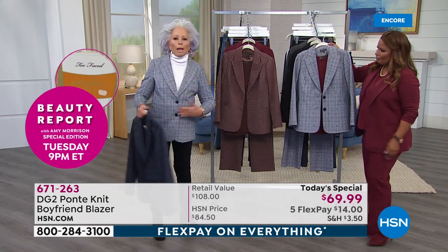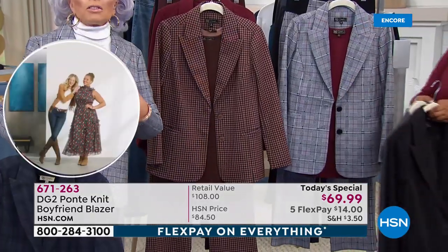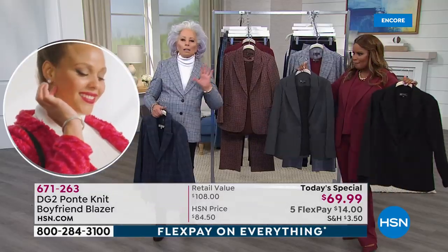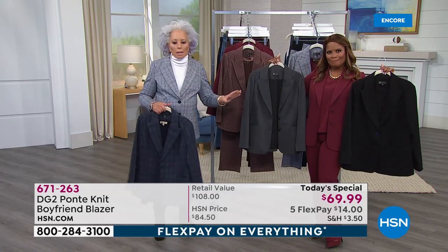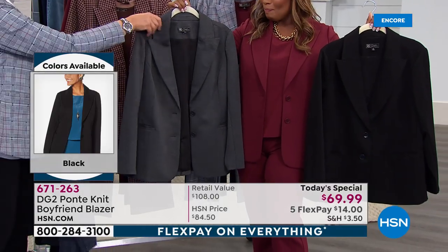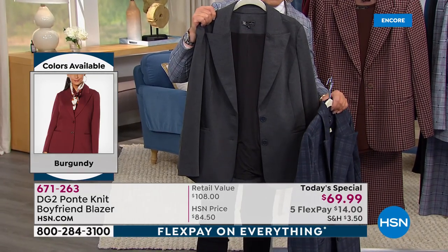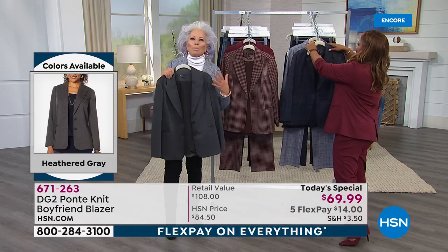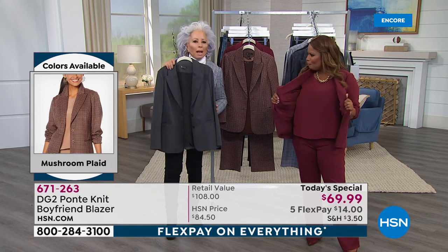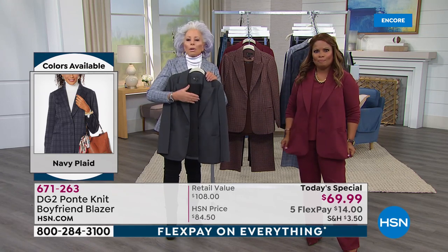I'm very surprised because I thought the glen plaid would be number one to sell — the neutrals in the black, ivory, and wine were perfect. The solids are the wine that Marlo has on, the black, and I am the biggest fan of the heather gray. If you have this hair shade, if you are salt and pepper, this gray in a year when grays are so popular — you can wear it with ivory, heather gray, black, or muted pastels come holiday season.